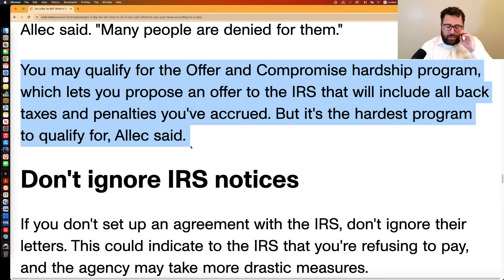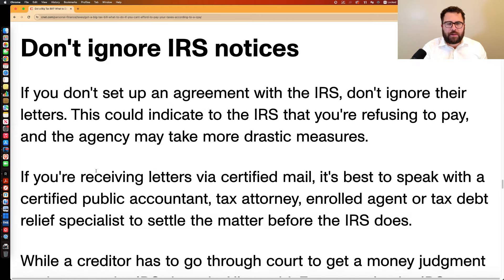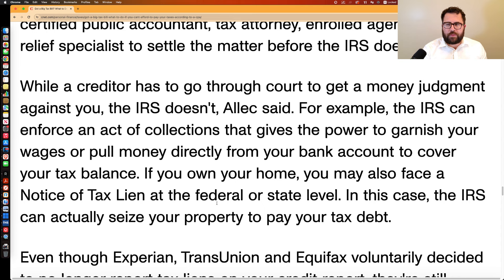We also talked about the offer in compromise program and other IRS hardship-based resolutions, which I cover extensively on this channel. Finally, don't ignore IRS notices — especially the ones that come via certified mail. Those are generally statutorily required, and some have a deadline to respond, or the IRS may start levy activity against you, which means garnishing your wages or levying your bank account.